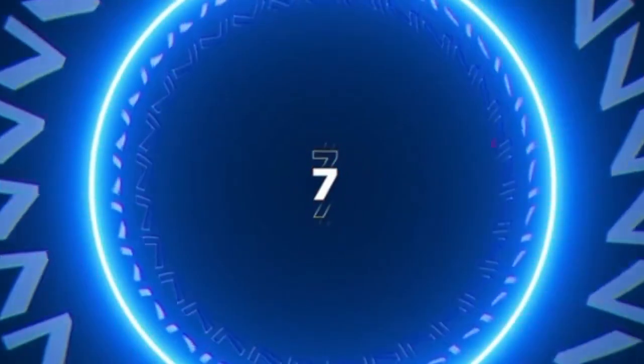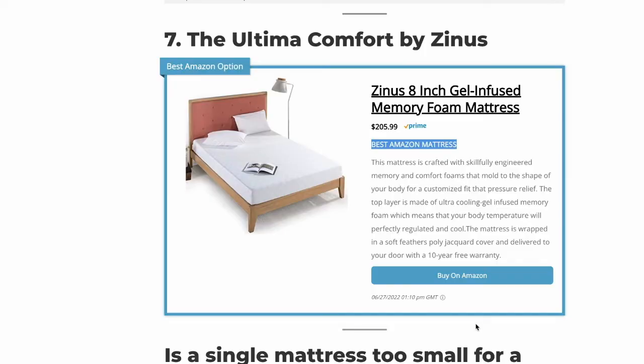Coming in at number seven is the Ultima Comfort Mattress by Zinus — our top pick for the best Amazon mattress. So if you are looking to purchase a mattress on Amazon, this would certainly be one of the best ways to go. It is a memory foam mattress, so it is going to be great at pressure relief. It's not going to last as long as some of the other mattresses on this list because it doesn't use as high quality materials. But if you are looking to save some money, buy a mattress on Amazon, and get something that is going to be comfortable for your guests, then this is a great way to go.